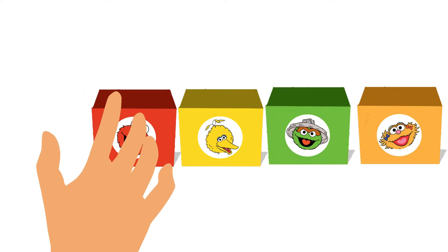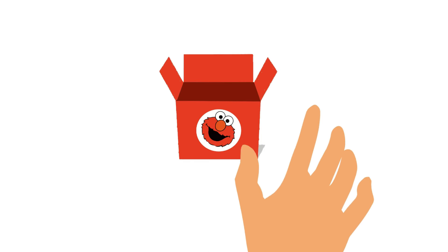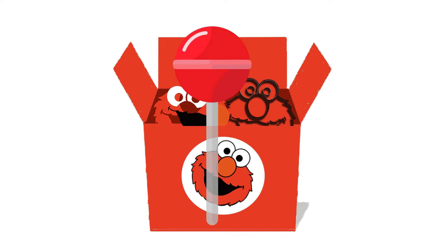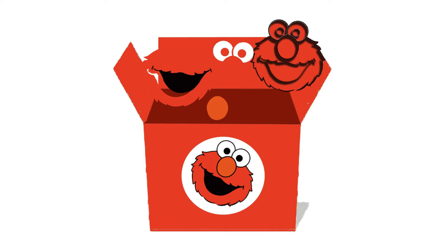Let's see what is inside this red-colored Elmo Monster Surprise Box! Let's open it! Wow! Amazing! There are many things in this box! Delicious strawberry-flavored lollipop! Yummy, yummy! And see the mold of Elmo's face with different puzzle pieces!